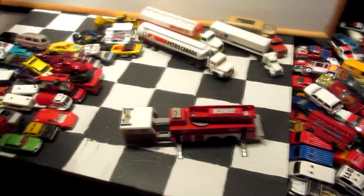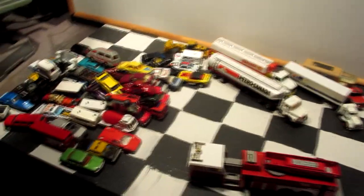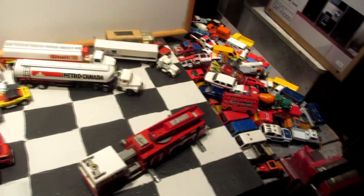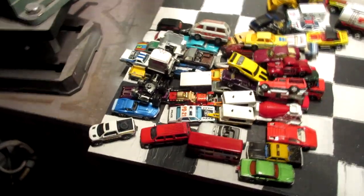That's it guys — this was my massive thrift shop vintage toy car barn find. I hope you enjoyed the video and we'll see you in the next stop motion video or barn find video. See you soon!